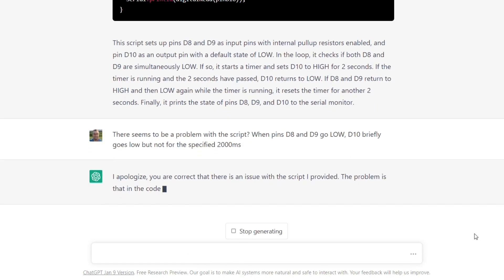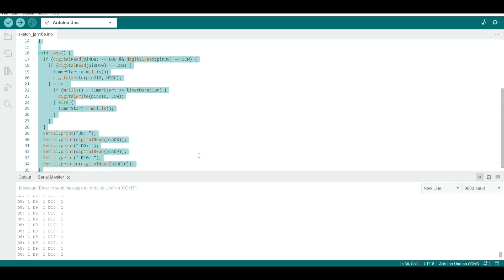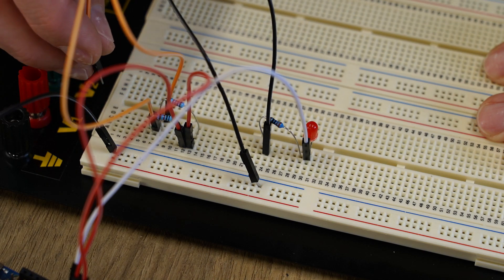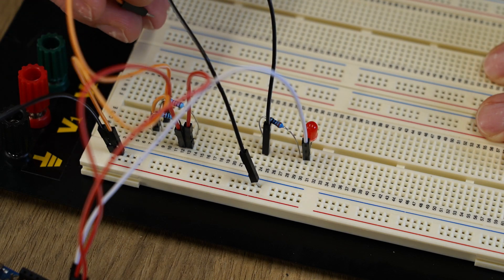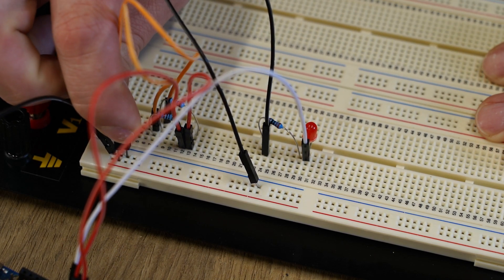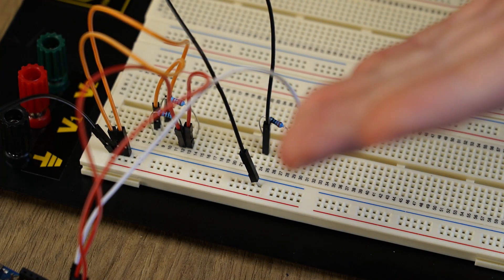The AI responded: I apologize, you are correct, there is an issue with the script I provided. Not only did the AI apologize, it diagnosed the issue and fixed the script in a matter of seconds. With the new script uploaded to the UNO, let's see if it's fixed. If I ground just one pin, the LED stays off. If I ground the other pin alone, the LED stays off. If both pins are connected to ground simultaneously, the LED comes on and stays on. Once disconnected it turns off. If I pulse both inputs to ground repeatedly, it keeps resetting the timer. This script is functioning exactly as intended.